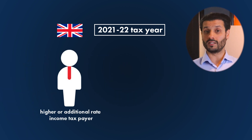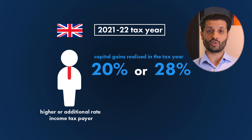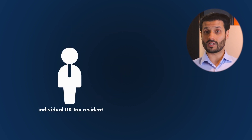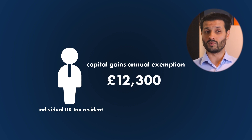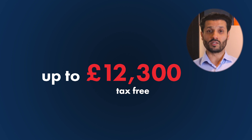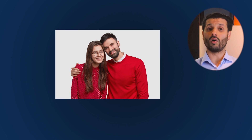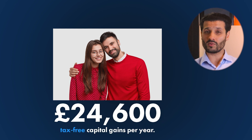If you are a higher or additional rate income taxpayer, you will pay either 20% or 28% on capital gains realized in the tax year — again, the 28% rate relates to residential property. As an individual UK tax resident, you get a capital gains annual exemption of £12,300, so all capital gains of up to £12,300 are tax-free. If you are married or in a civil partnership, you enjoy one capital gains tax exemption each, so you and your partner can have £24,600 of tax-free capital gains per year.